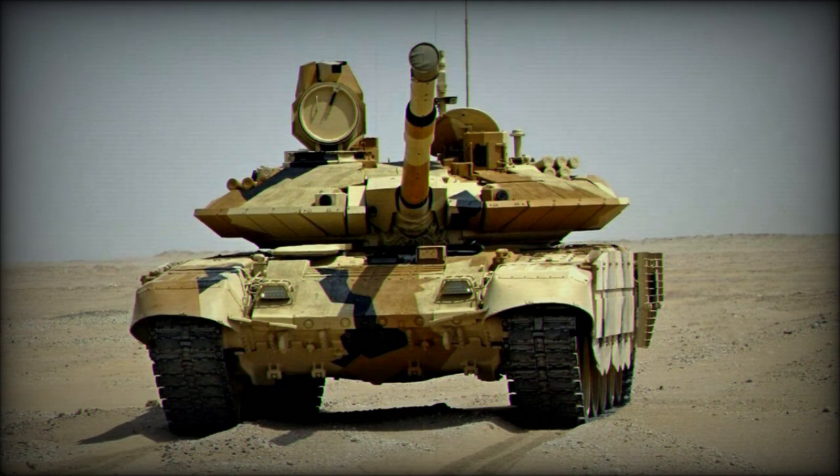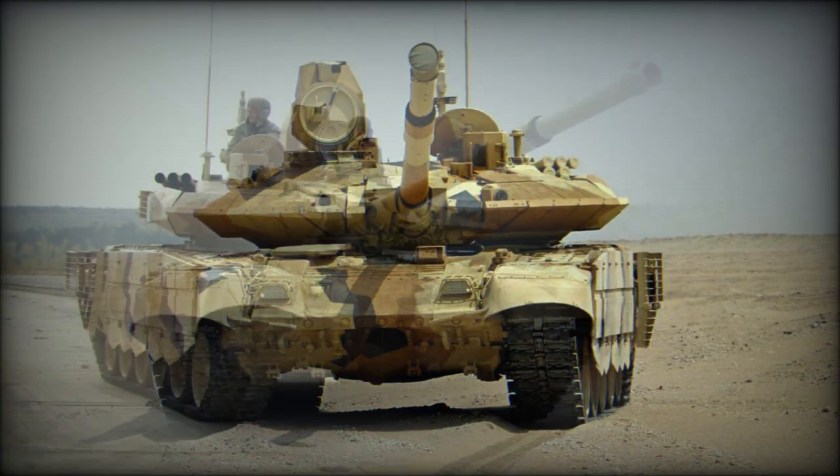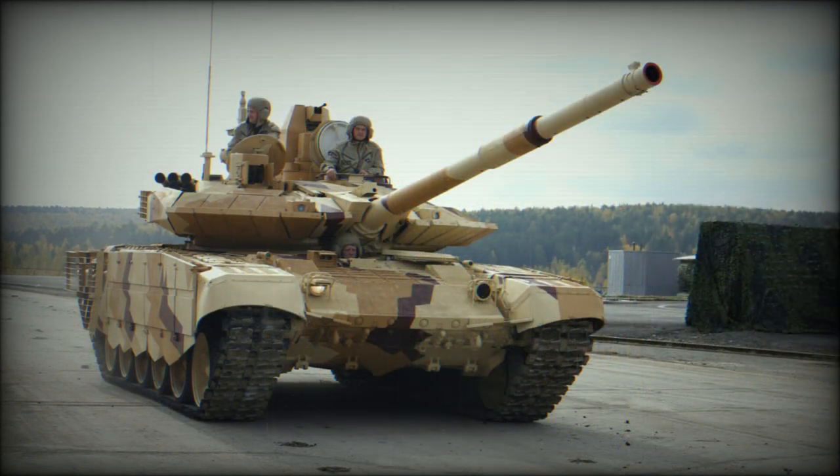The T-90M is an improved version of the Russian Army's T-90 tanks, designed specifically for the Russian Army. Sometimes this tank is referred to as Proriv-3, meaning Breakthrough-3. It was first publicly revealed in 2017.